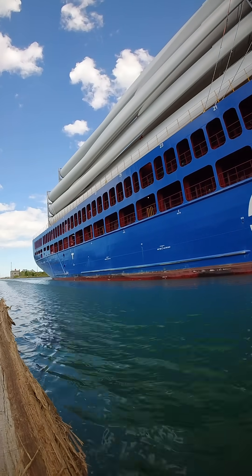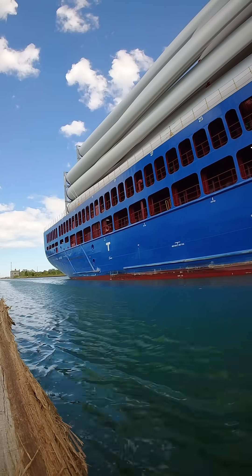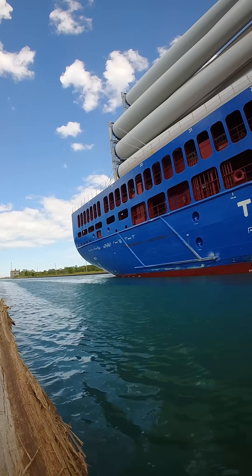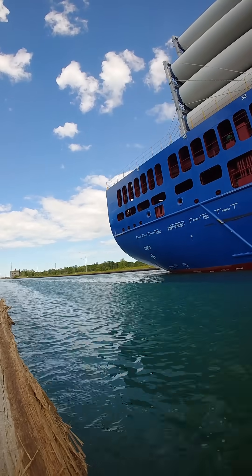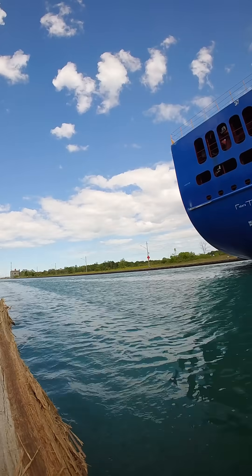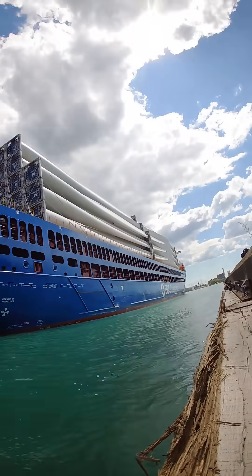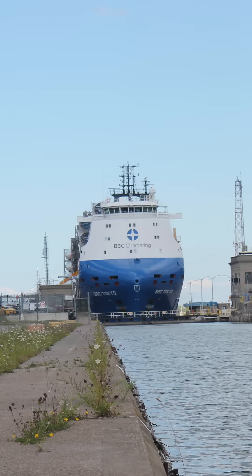Wind power is pretty incredible stuff. A single modern turbine can power over 1,500 homes a year, and unlike fossil fuels, the wind never runs out. Plus, turbines don't need water to operate, meaning they can save billions of gallons annually compared to some traditional power plants. And here's a bonus: over 90% of a turbine can be recycled at the end of its life — that's greener than my lawn after a Niagara summer thunderstorm.